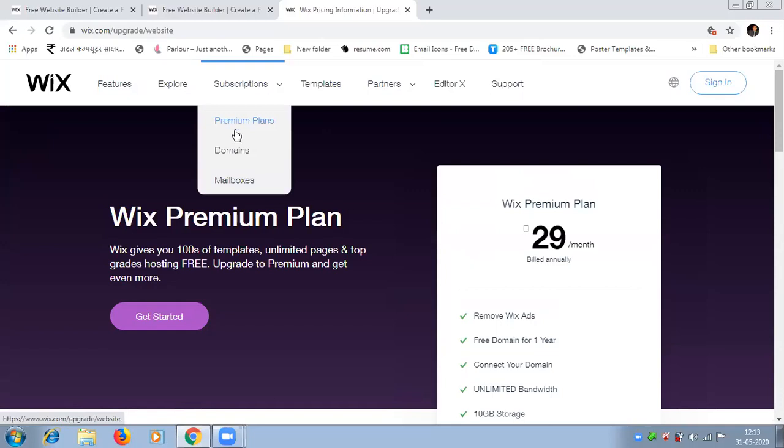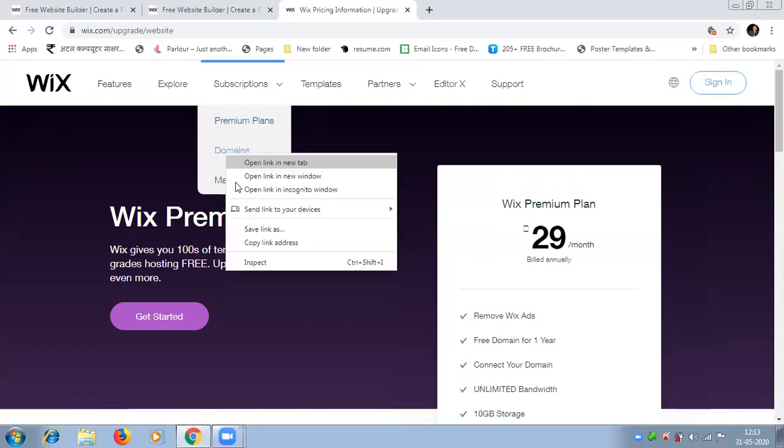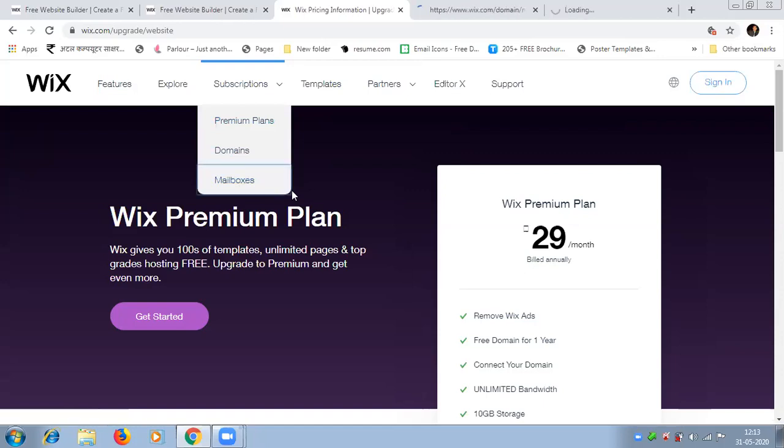We've seen the premium plans, so now we will look at domains and mailboxes. When this session is completed, we will start in the evening to learn how you can create a good and stunning website with the help of Wix.com.